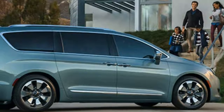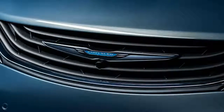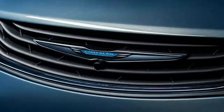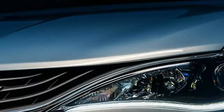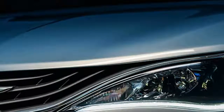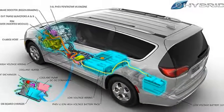Overall, the Pacifica Hybrid is the perfect road-trip and stuff-hauler. It also qualifies for the federal $7,500 tax credit.